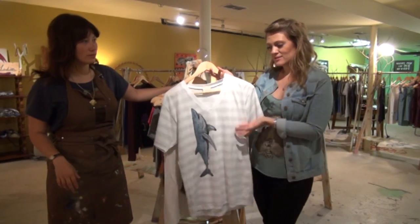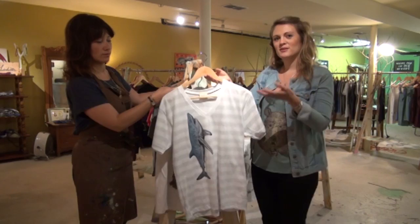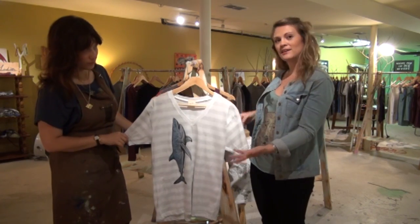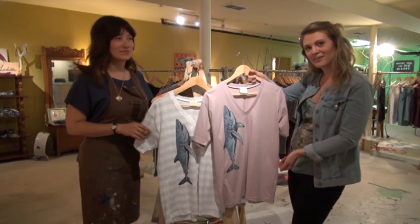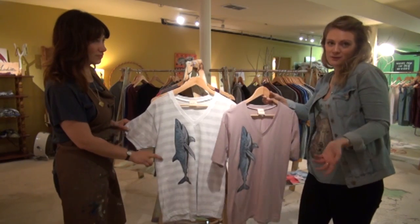We do both men's and ladies' wear, and some images are better suited to certain colors than others. We try to do a variety of different things — we'll have it on white or also a lovely mauve if you're feeling adventurous — so there's something to suit everyone.